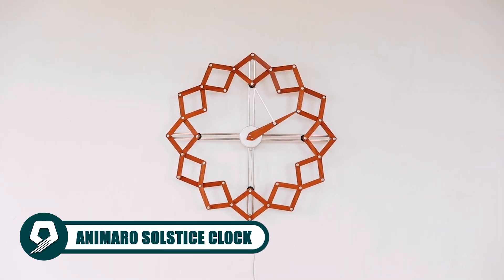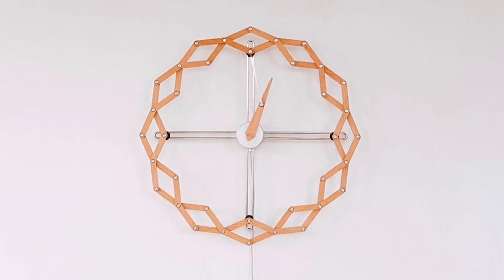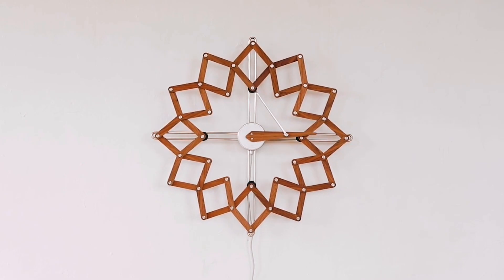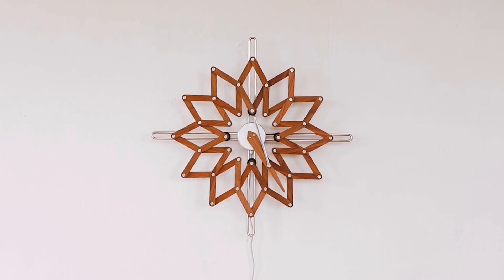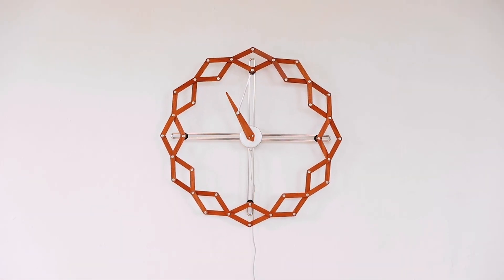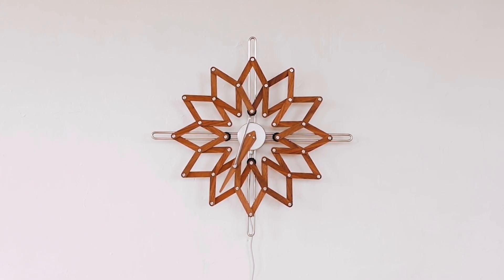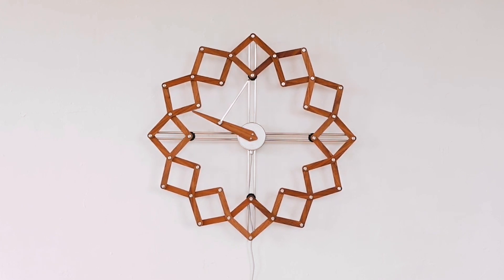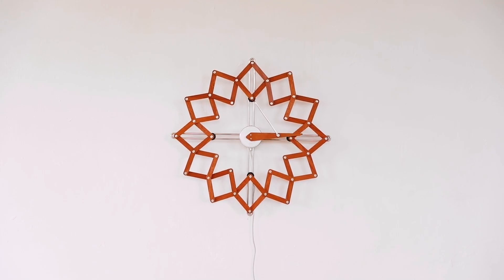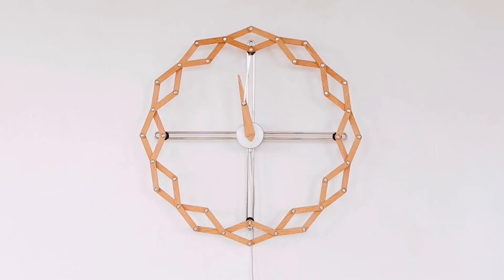Introducing the Animaro Solstice Clock, where art and time intertwine in a stunning display. Inspired by the sun and flower openings, this clock invites you to embrace a more relaxed view of time. Crafted with meticulous detail, it features robust materials like machined aluminum and wood veneer — a limited series masterpiece. It transitions seamlessly between clock and demonstration mode with a touch sensor, adding a touch of artistic elegance to your space.